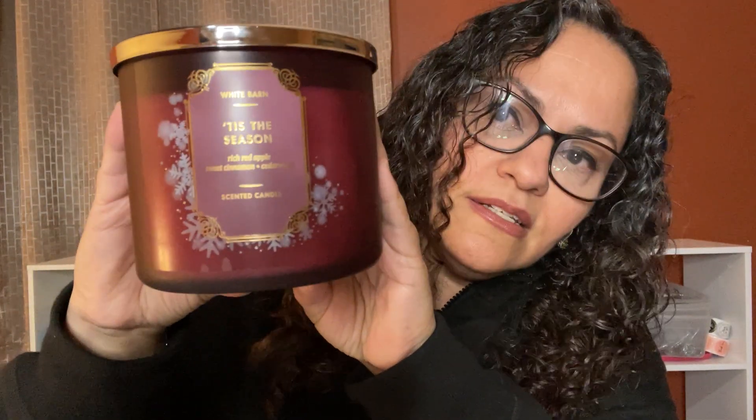This one is Tis the Season — look how pretty! I love it. It smells so delicious. This one has rich red apple, sweet cinnamon, and cedar wood. I can't make up my mind which one I'm going to burn on Christmas Eve.